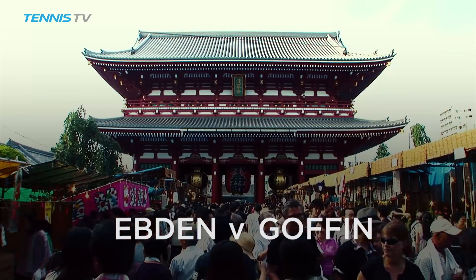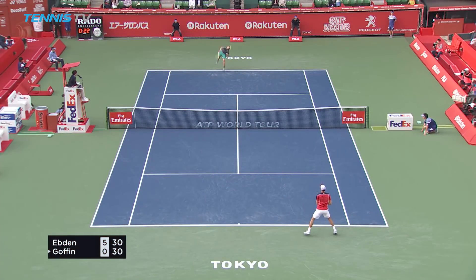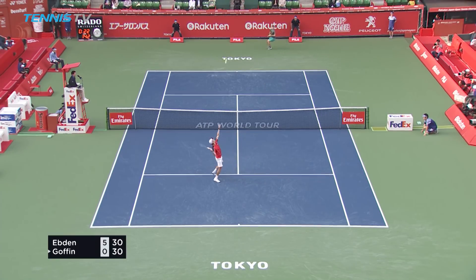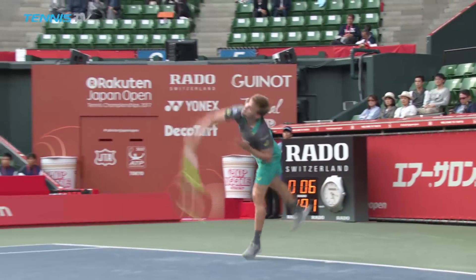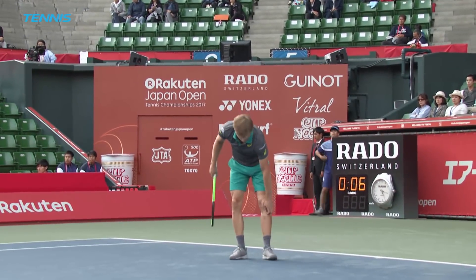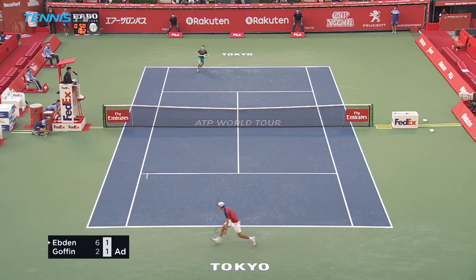2016 Tokyo runner-up David Goffin faced off against Australian qualifier Matthew Ebden. And in a surprisingly one-sided first set, it was Ebden who was running away with things. Goffin's woes may have owed to a possible knee injury he was suffering from. But after a first set drubbing, Goffin sprang to life and illustrated just why he secured his third career ATP title in Shenzhen last week.